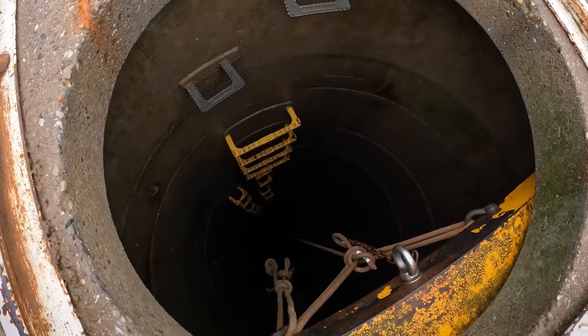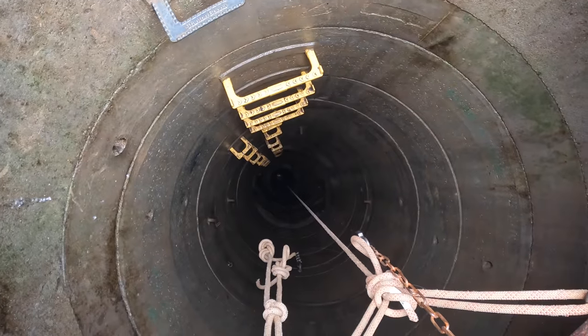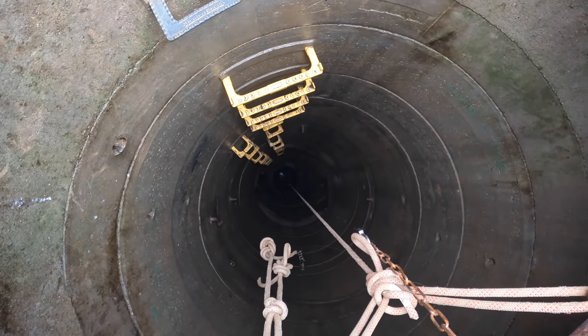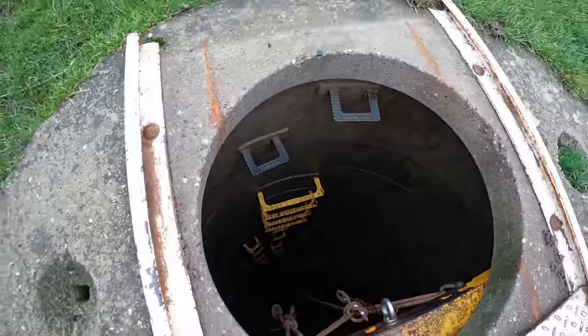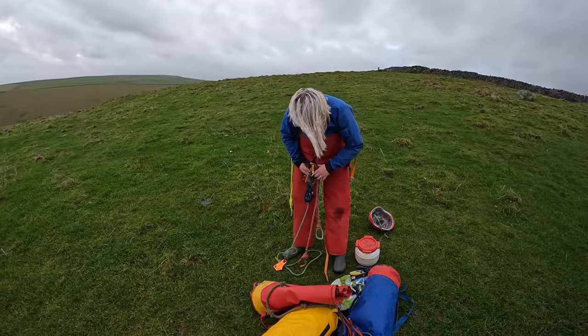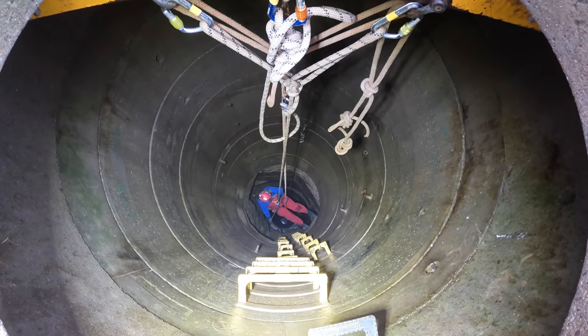On the 1st of January 2022, Gracie and I set off to descend Titan, which is the largest natural cave shaft in the United Kingdom. The vertical distance covered from the entrance to the bottom of the shaft is 174 metres, of which 46 metres is travelled in a man-made entrance shaft on top of a hill near Castleton in the Peak District, which is what you are seeing now.